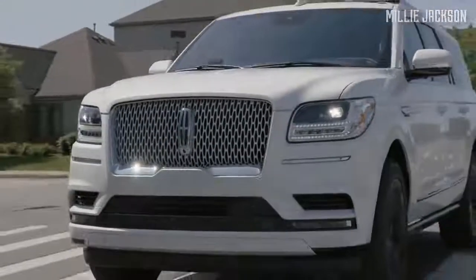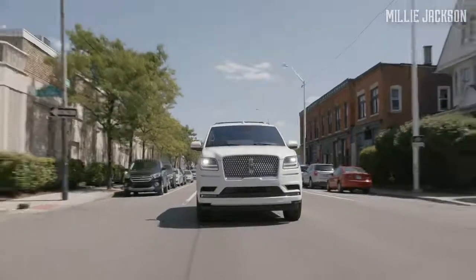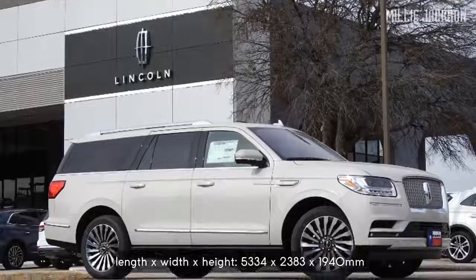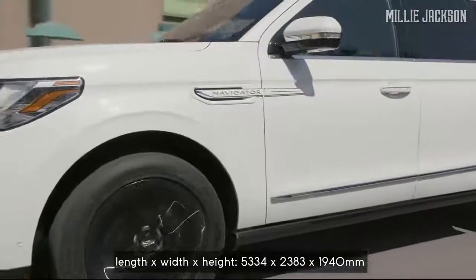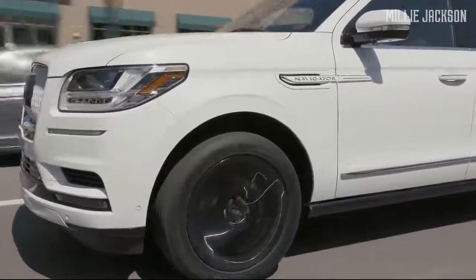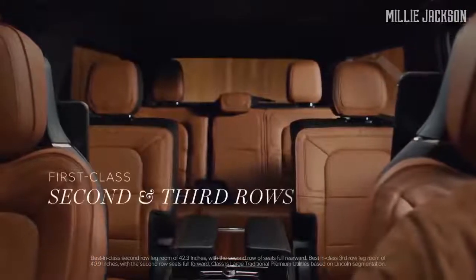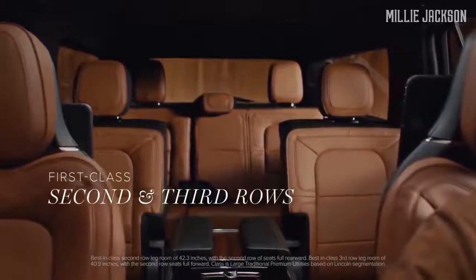The 2020 Lincoln Navigator is still imbued with the American car style, with its clean and dramatic design. The car exterior dimensions correspond to 5,334 by 2,383 by 1,940 millimeters in length, width, and height respectively. It has a roomy interior with three rows of high-quality leather seats and 10-way power-adjustable front seats, as well as heating and ventilation features.